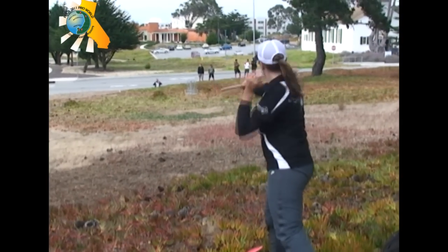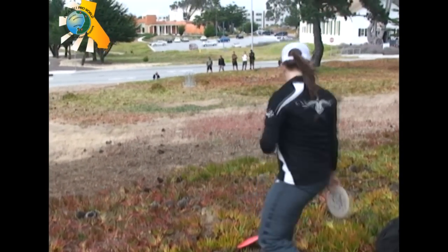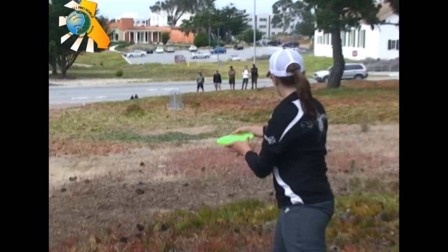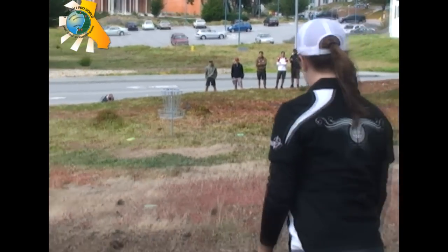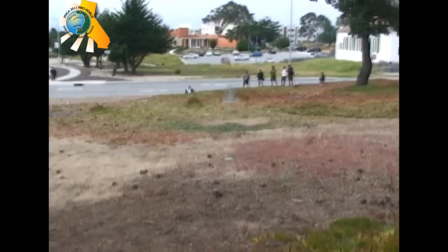Here's Valerie with a tough shot. There's OB all behind the basket, so she's probably going to keep it real low for her upshot. We're on the campus of California State University Monterey Bay. Nice play by Valerie — she just let it float up to the basket for an easy drop in to save her five.